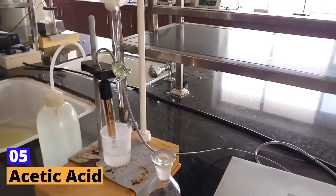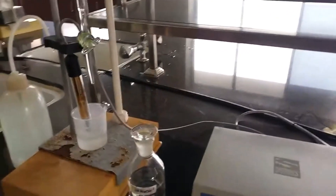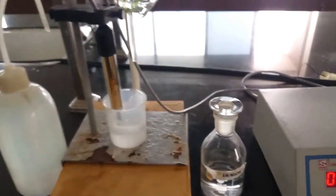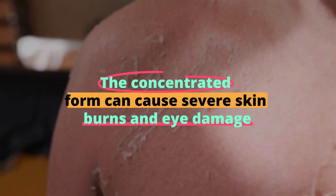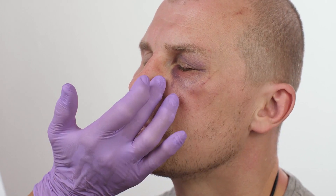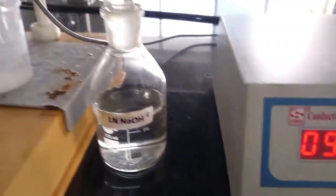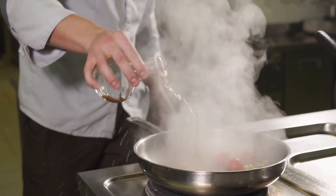Number 5: Acetic Acid. Acetic acid is commonly known as the main component of vinegar. While vinegar is harmless, concentrated acetic acid is a different story — it's used industrially for synthesizing chemicals and in food processing. The concentrated form can cause severe skin burns and eye damage, and its vapor is irritating to the respiratory system. This acid is a classic example of how concentration changes the game in chemistry: in one form it's a kitchen staple, and in another, a hazardous chemical.